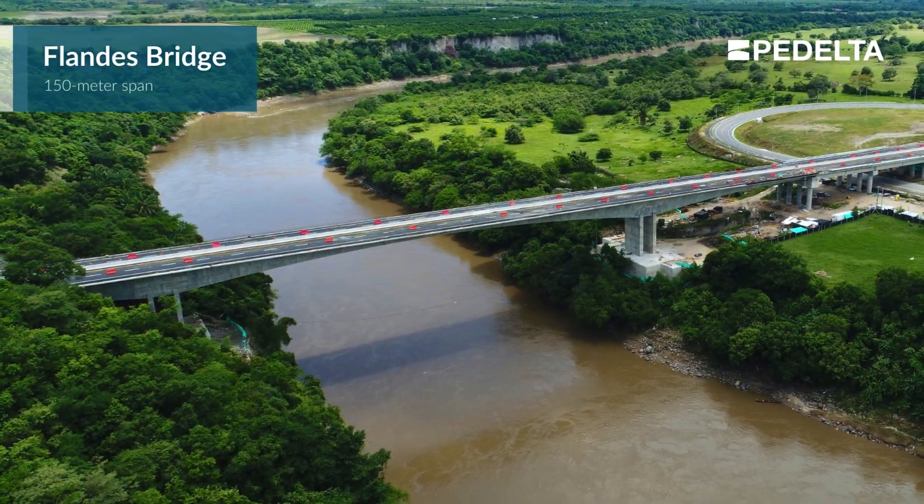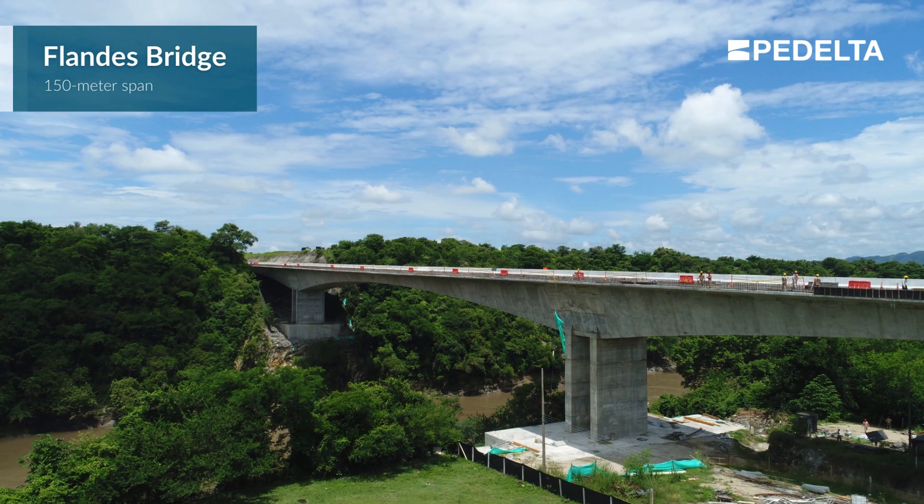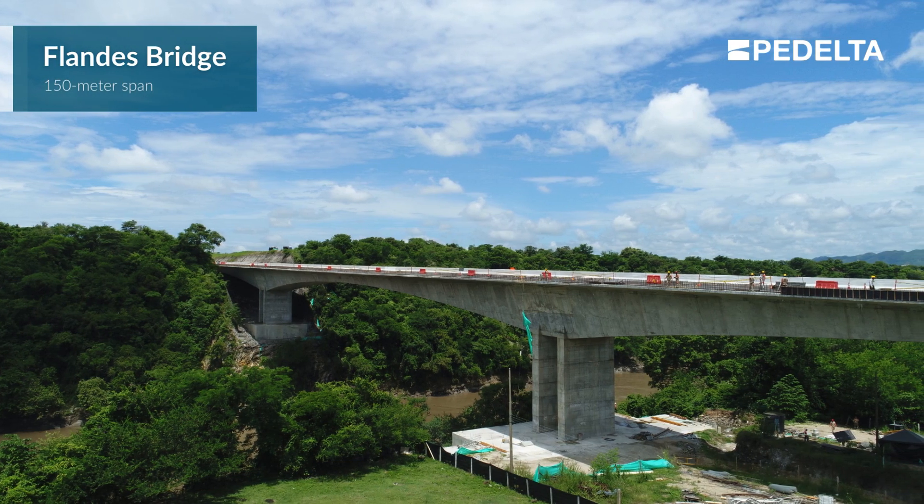The Flans Bridge, with a span of 150 meters, adopted high-strength concrete to reduce the construction cycle from seven to three days.